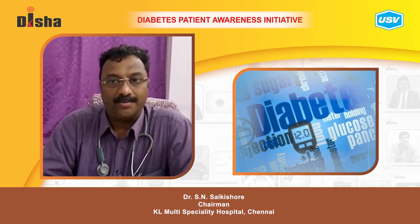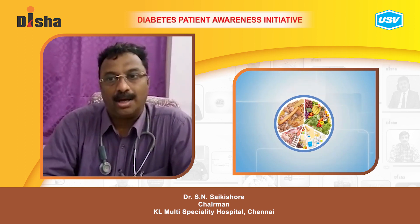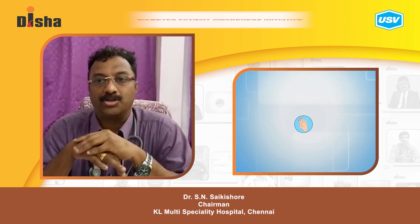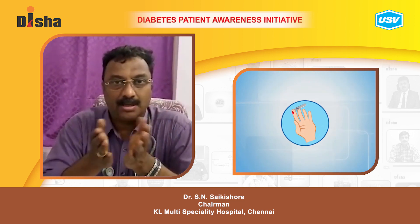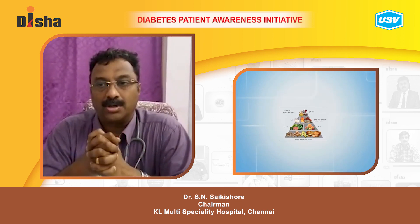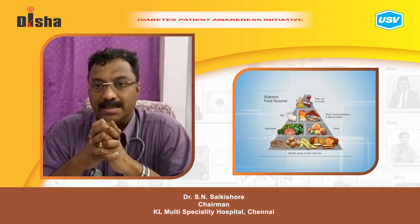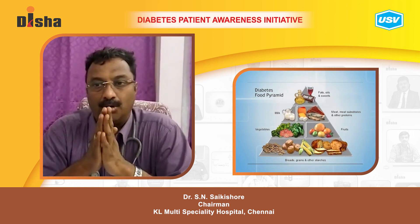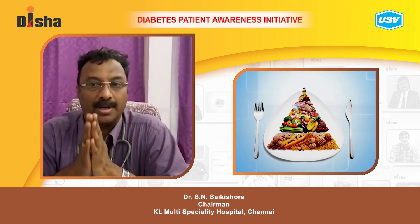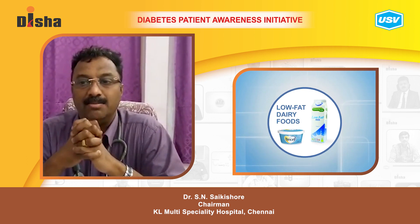Dietary modification in diabetes: eating healthy is crucial when you have diabetes because whatever you eat affects your blood sugar. No fruits are strictly off limits. Focus on eating what your body needs — get plenty of vegetables, fruits, and whole grains. Choose non-fatty dairy and lean meats.